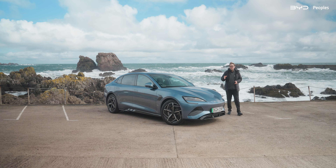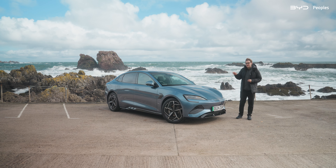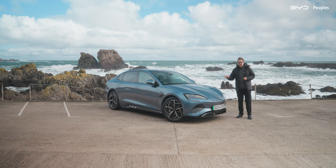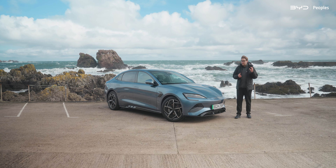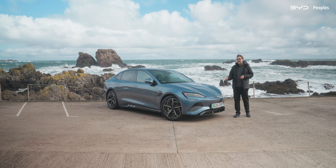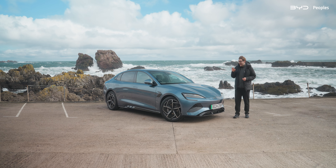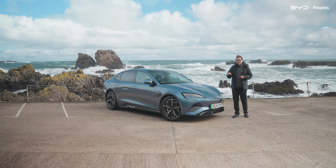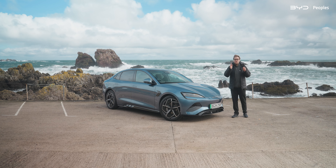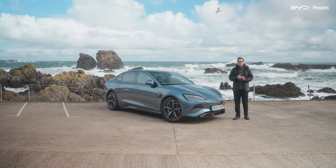The BYD SEAL has a pretty wacky name, but there is no denying this is a serious electric car. Packed with tech, with a really impressive driving range, a pretty competitive price tag, and with six years warranty or up to 96,000 miles, I can see why a lot of people would opt for this electric saloon. Thank you very much for watching — please remember to like and subscribe to our channel, and we will see you in the next one.